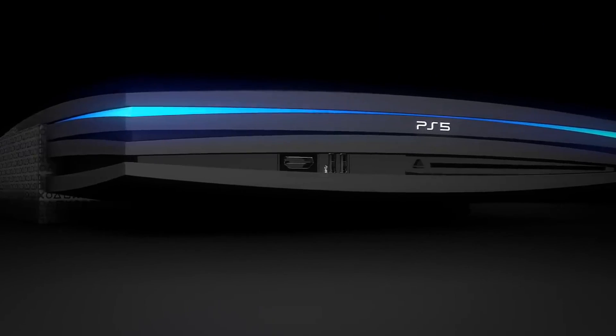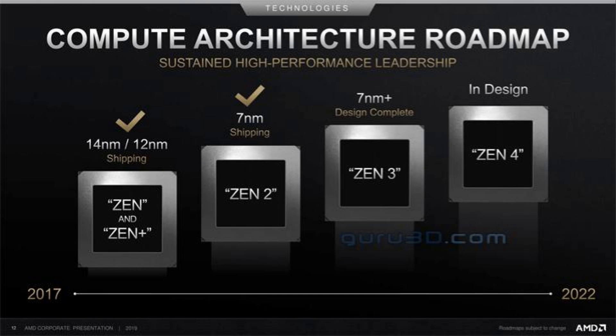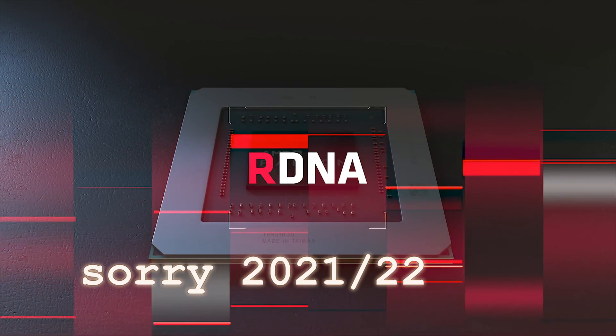Now AMD's newly leaked roadmap gives us a clearer picture. These slides come from a financial briefing, and I will leave a link in the description down below so you guys can check it out for yourself. According to this leak, Zen 3 is finalized and they're now working on Zen 4. AMD's roadmap basically states that Zen 4 will come in 2021, as that's when the roadmap ends.